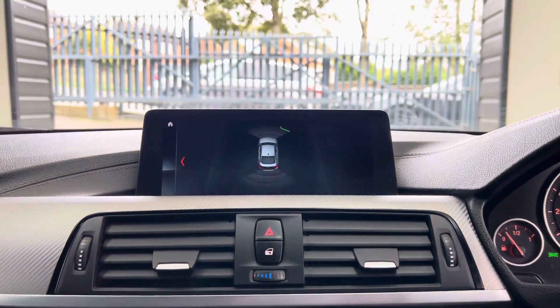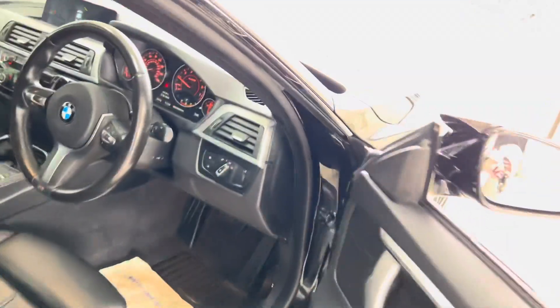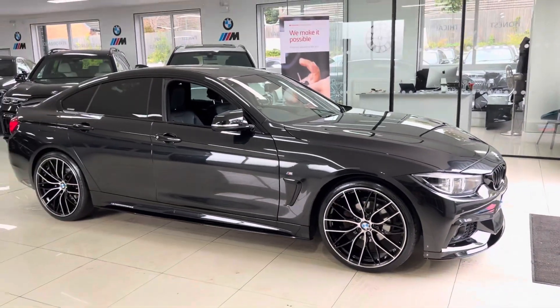So there is a look around this superb grand coupe 4 Series. Don't forget, if you want to find out a little bit more, you're welcome to use the links available in the description box. For now though, thank you, bye.